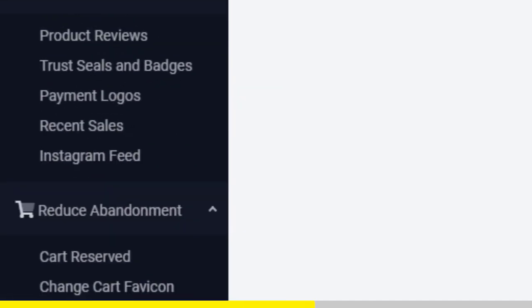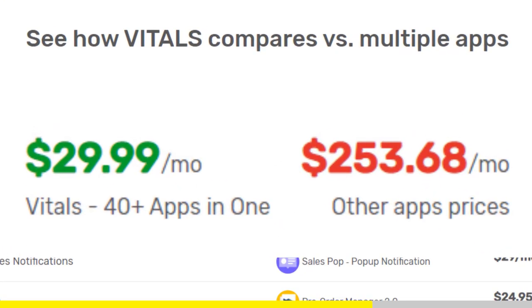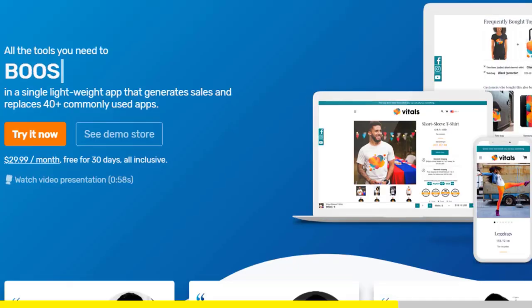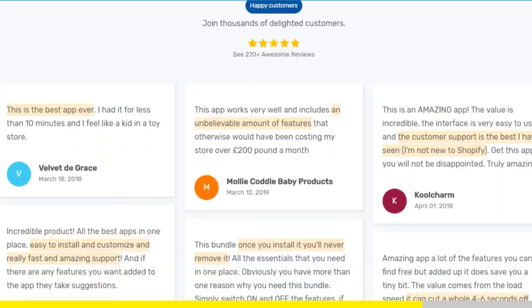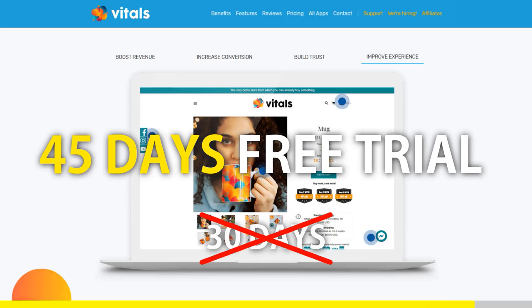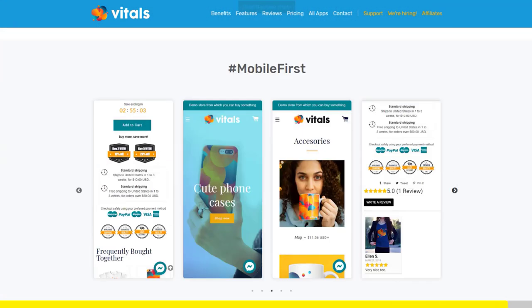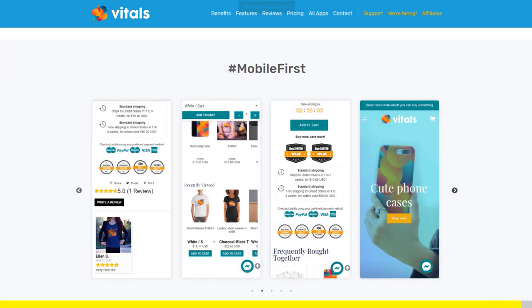Vitals is always the first app I install every time I create a new store, and it makes me save a ton of money. At the moment, if you register to Vitals with our link, you will get a 45-day free trial instead of 30 days. Click the link in the description to try Vitals for free. It will be the best app you've ever installed on your store.